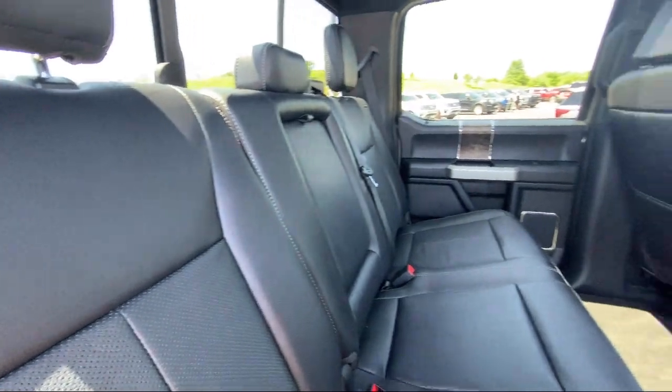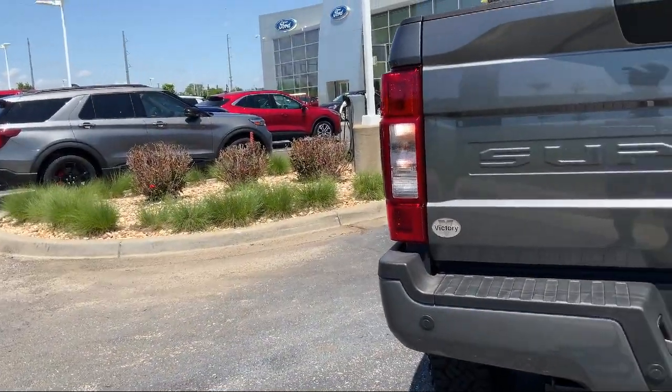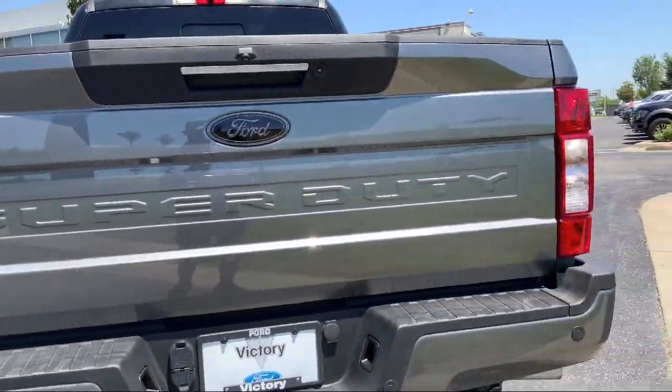It also features a Remote Start System, Heated Rear Seats, Rear View Camera, and Rain Sensitive Windshield Wipers — and has less than 10,000 miles on the odometer.